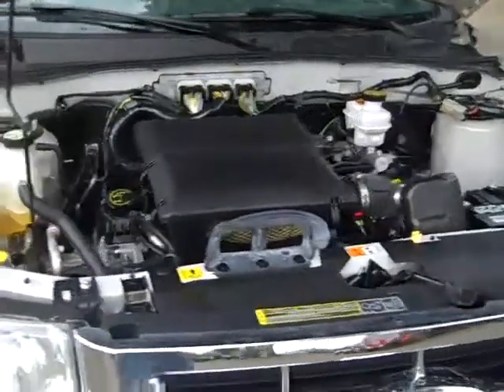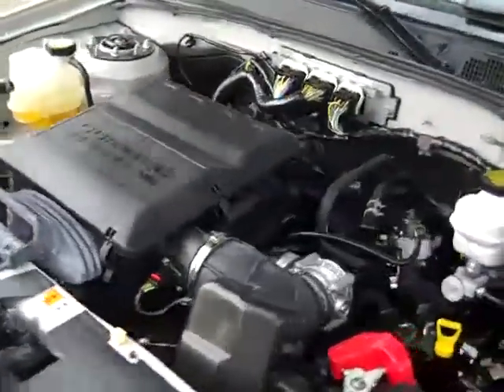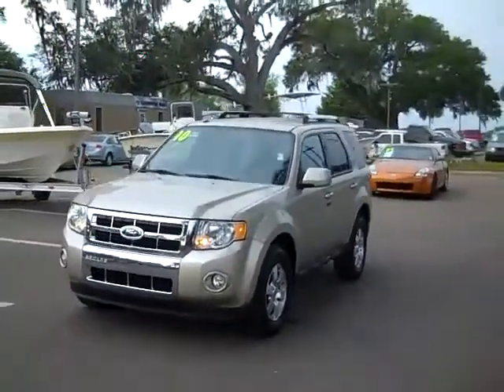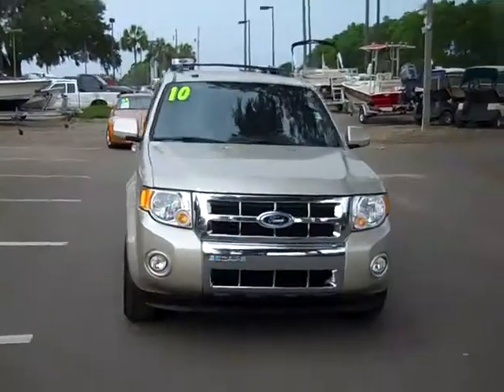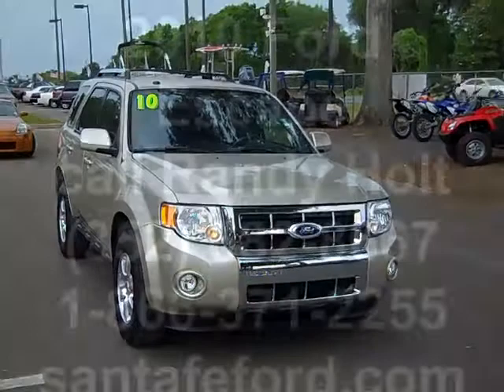The engine is a 3.0. So that was our 2010 Ford Escape Limited. If you'd like more information, you can call us toll-free at 1-866-371-2255, or locally at 352-682-8667. Don't forget about our website, SantaFeFord.com. Thanks for watching.